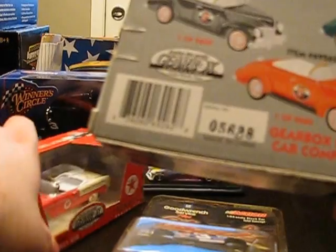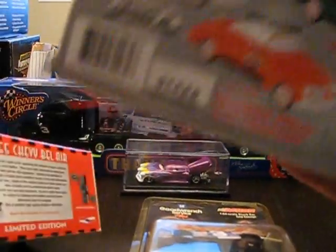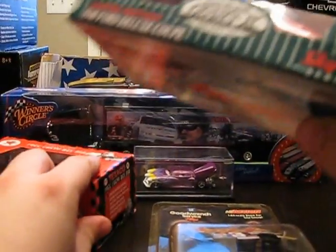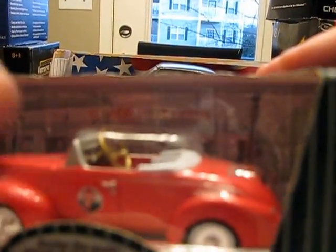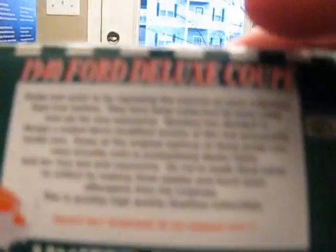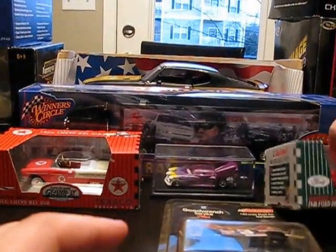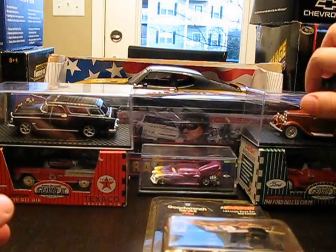I also picked up the Ford Deluxe Coupe. You could get these in three colors, as with the Chevy Bel Air. This one says Texaco Sky Chief on it - there's a little difference in the tampo graphics on the side of the door. There's a little blurb on the back. I have to be careful with these cases because they're not taped up - the Road Champs pieces don't have any clips holding them in.